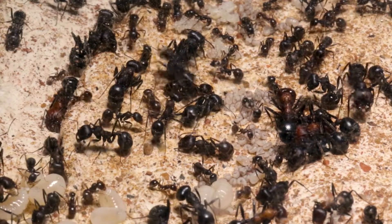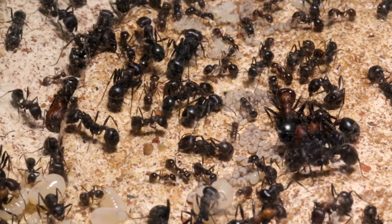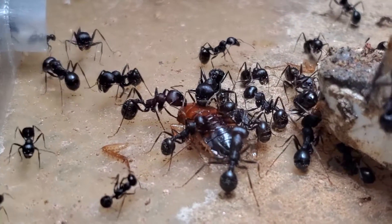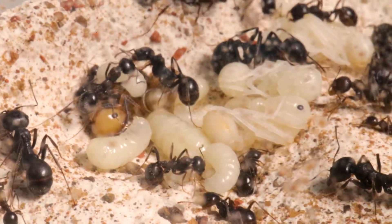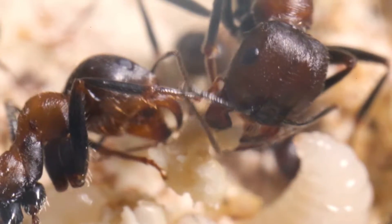Most Messor are polymorphic, and Messor Arenarius is no exception. Where polymorphism exists, a division of labor is normally also associated with it, whether it be foraging for food, defending the nest, storing food, caring for brood, and in the Messor case, chewing seeds.